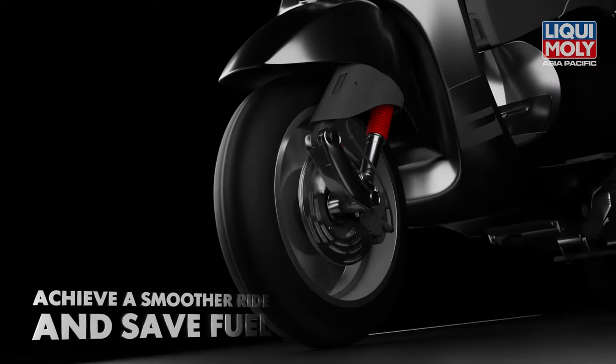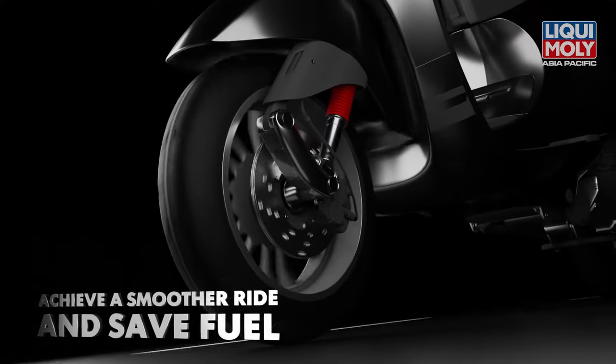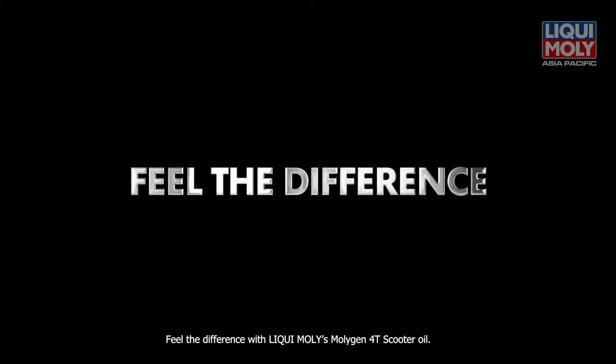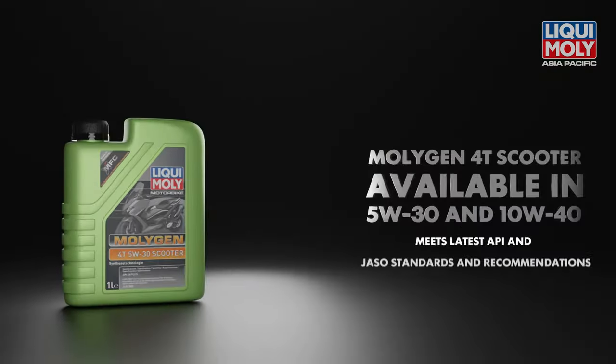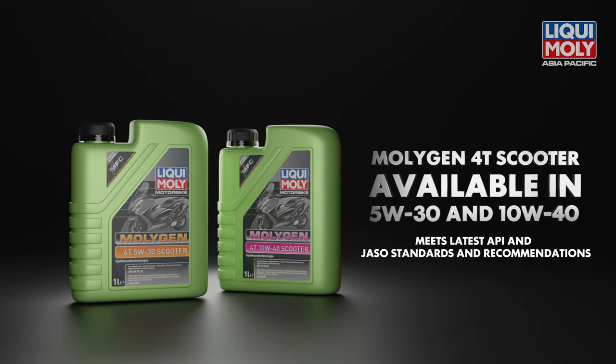Give your scooter the best there is, achieve a smoother ride and save fuel. Feel the difference with Liqui Moly's Molygen 4T Scooter Oil. Now available in 5W-30 and 10W-40.